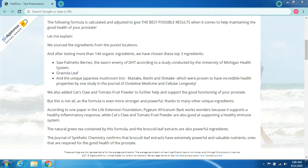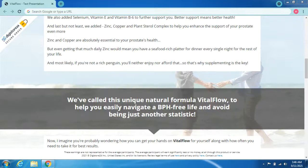We also added selenium, vitamin E, and vitamin B6 to further support you. Better support means better health. Last but not least, we added zinc, copper, and a plant sterol complex to enhance prostate support even more. Zinc and copper are absolutely essential to your prostate's health, but getting enough daily zinc would mean eating a seafood-rich dinner every single night for the rest of your life — which most people would neither enjoy nor afford.